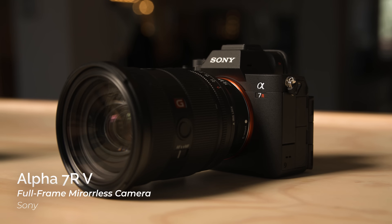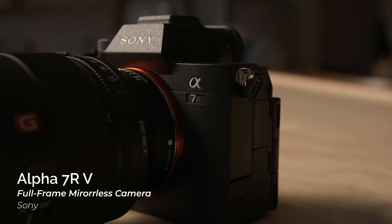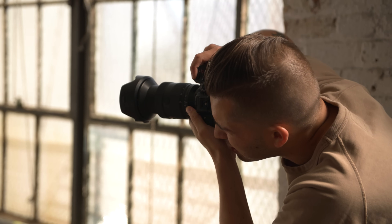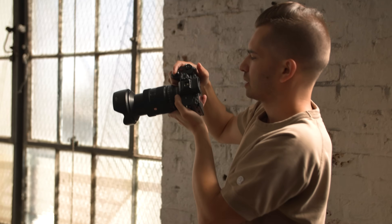Hey everyone, Doug here with B&H. At last, Sony has launched the latest in the a7R series of cameras, the a7R5. It's the newest iteration of Sony's high-resolution segment of the Alpha line, and the updates here come down largely to functionality and processing power.